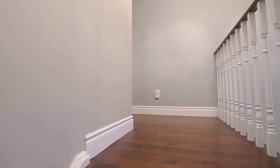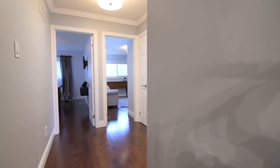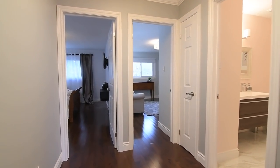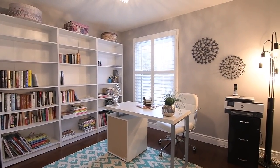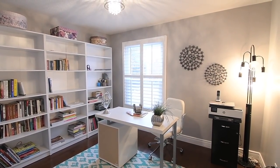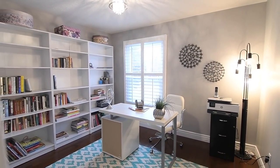Throughout the upper level are beautiful contemporary light fixtures; the hallway is finished with crown moldings, crisp white trims and baseboards accentuating its neutral color palette. The third bedroom features California shutters on its west facing window, has a double closet, and is adjacent to the well-appointed main washroom.